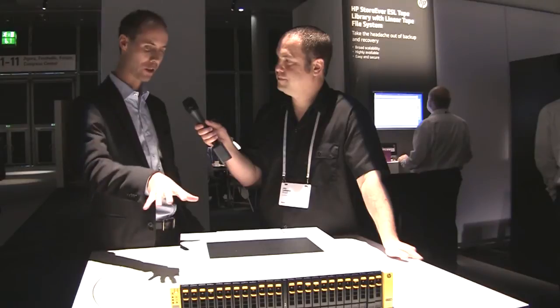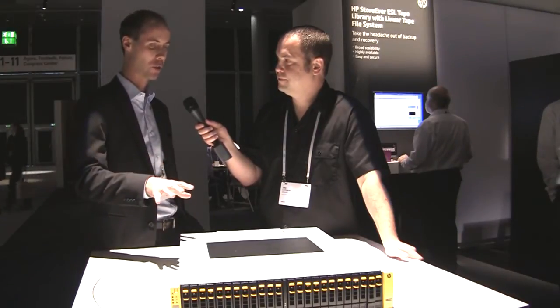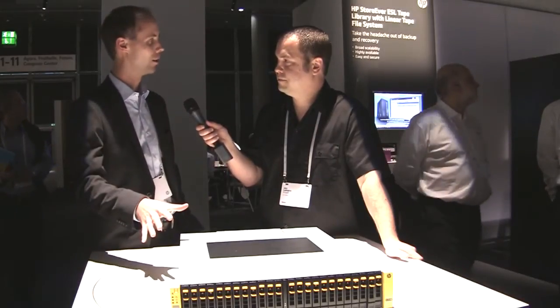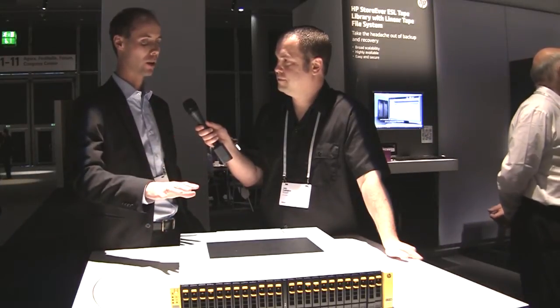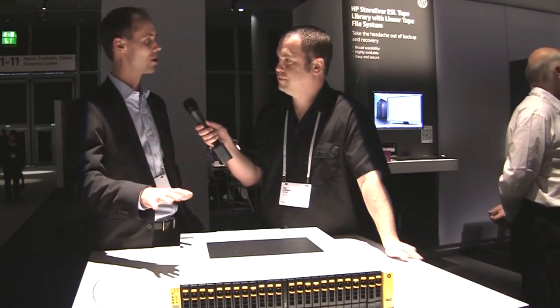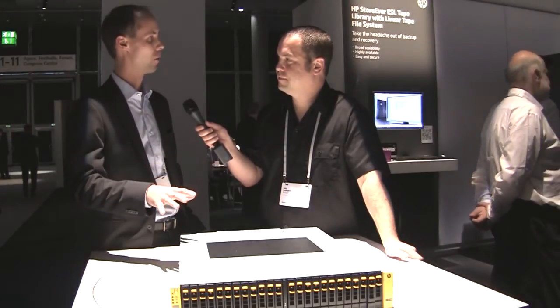When I talk about tier-1, what you see here is the entry model, the 7200, and now a second model, the 7400, which starts like this one but you can upgrade and add on top an additional two controllers. So you go from 2 to 4 controllers, which adds a level of resiliency that you so far only saw from the high end.